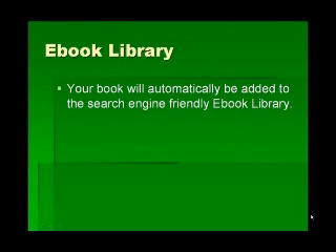The eBook library is optional, but if you'd like, your eBook can be automatically submitted to an eBook library that's picked up very quickly by the search engines. We monitor this, and each submission to the library is picked up within 24 hours by the search engines.